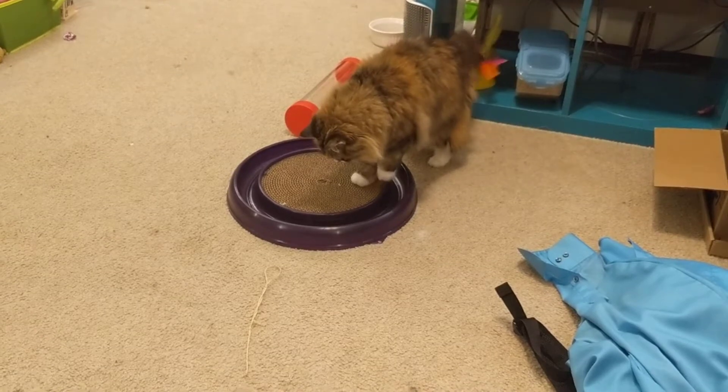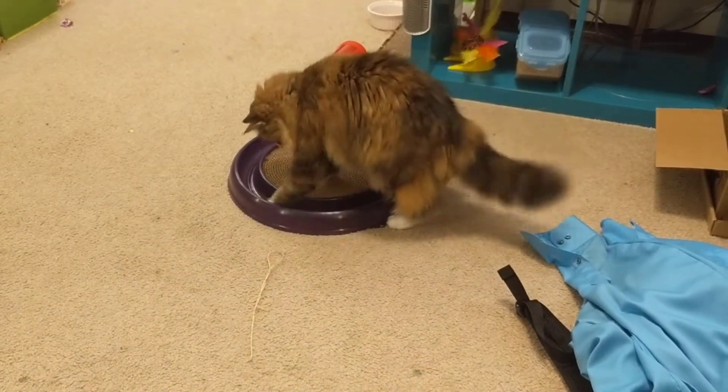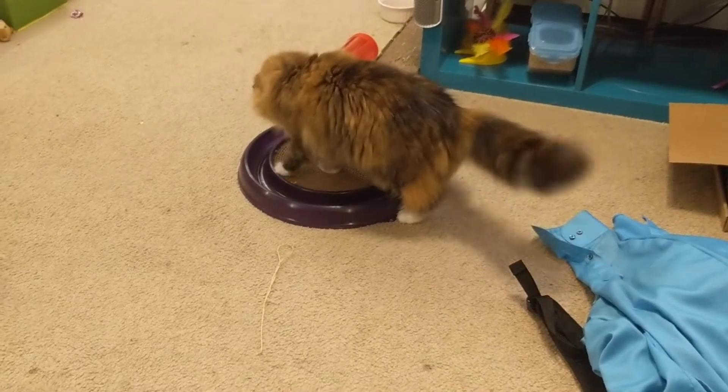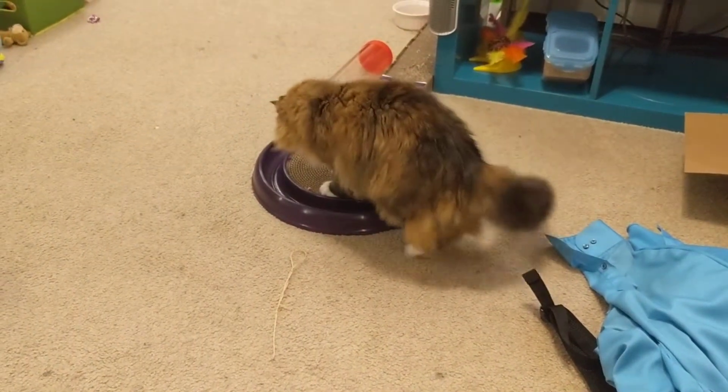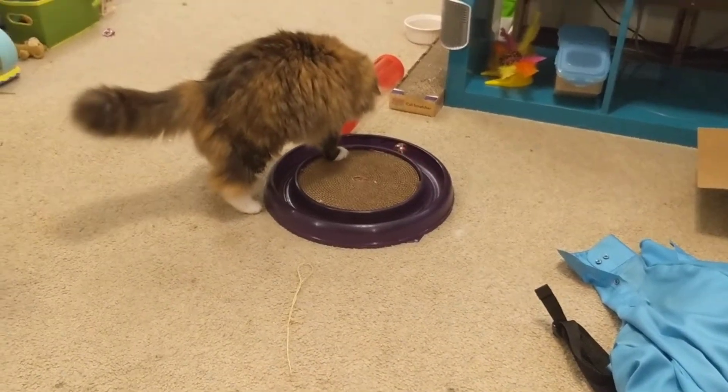Grace just killed a real bug. And after sitting and thinking for a little while, she put it in the same toy. And now she's waiting for it to start shaking around and moving her little ball.